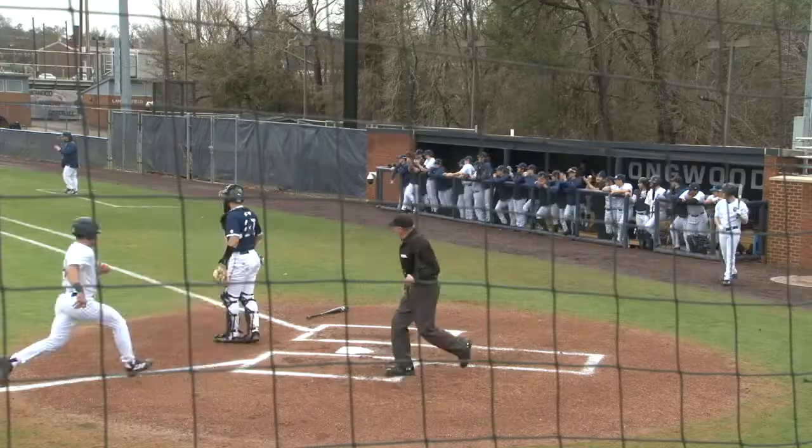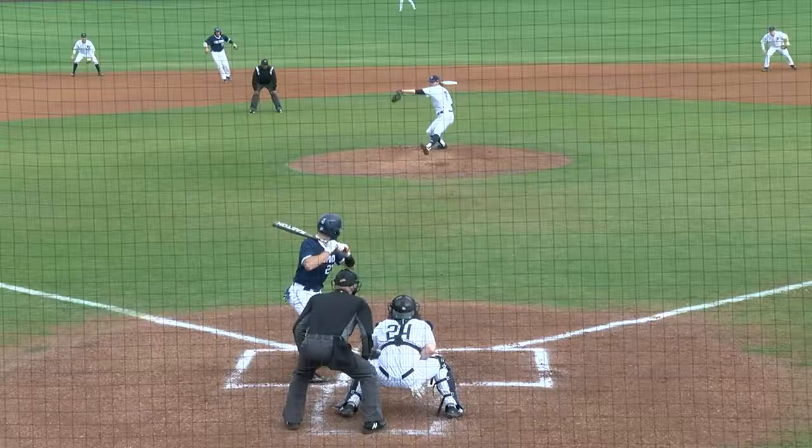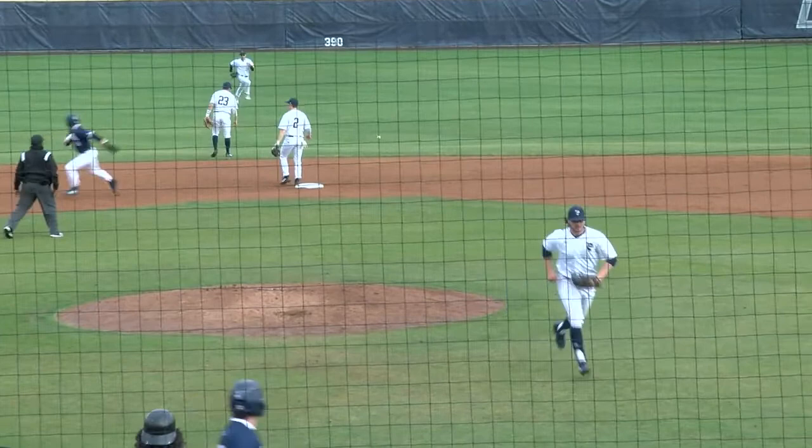It's a ground ball up the middle. Hades Harris grabs it, throws it on to first, and an RBI. For the pitch, a slider that slides up through the middle and it bounces off the shortstop Vidiello's glove — that's gonna score two.